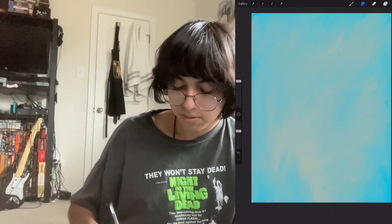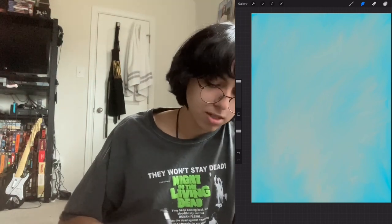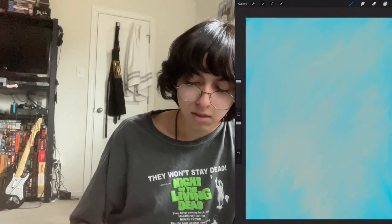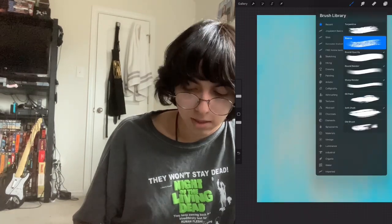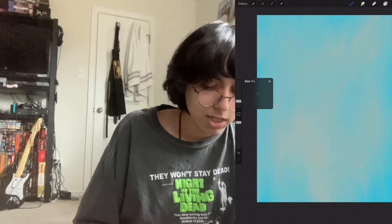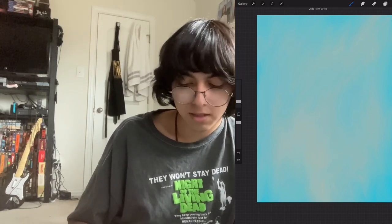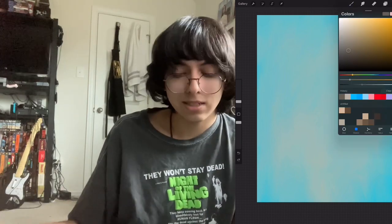I like to do both digital and traditional. I just like to do digital in color, because my traditional pieces are usually done in graphite. One thing I do want to talk about is why I'm doing this video specifically. I do like to draw, so there's that. It's not like I just randomly thought, what if I tried drawing?